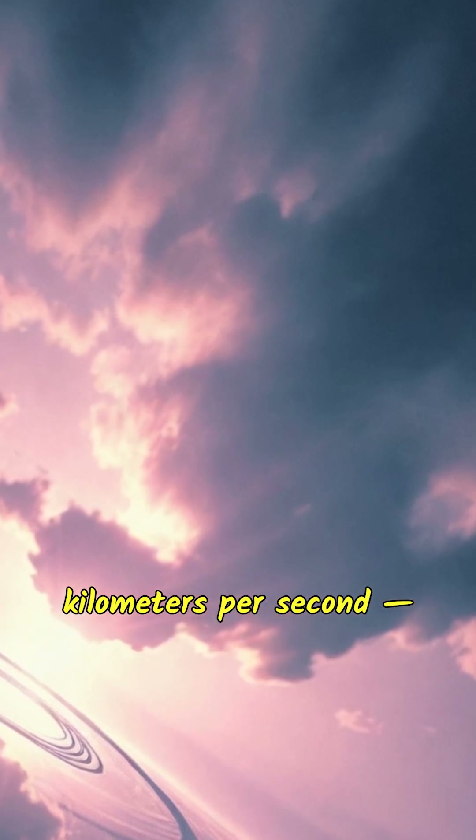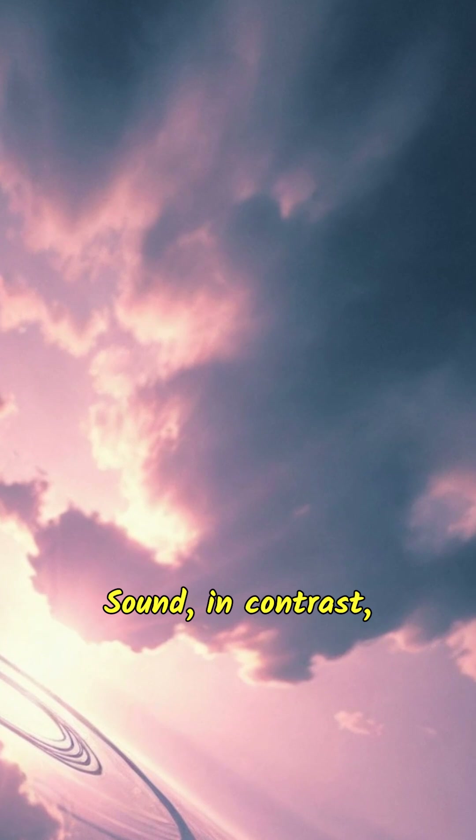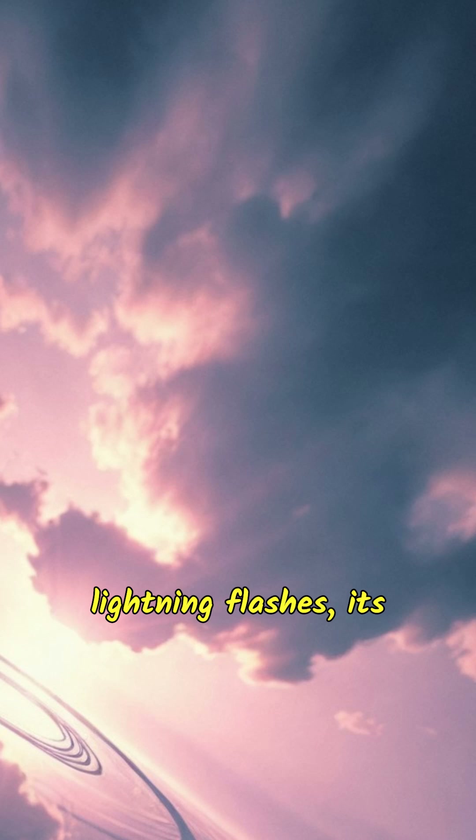Light can travel 299,792 kilometers per second — that's incredibly fast. Sound, in contrast, travels much slower at about 340 meters per second. So when the lightning flashes, its light reaches us almost immediately, but the sound of thunder takes a bit longer to arrive at our ears.